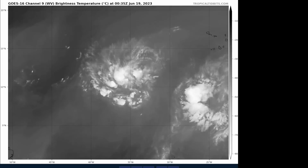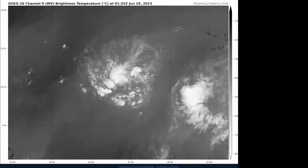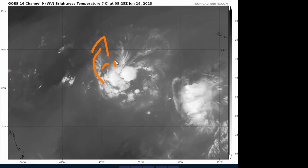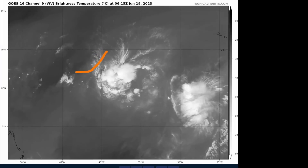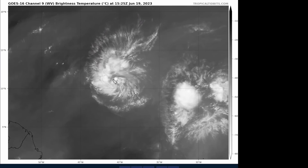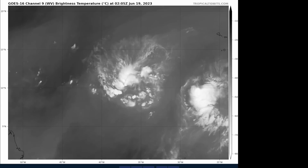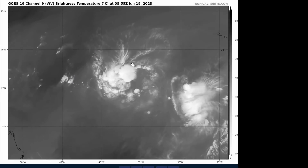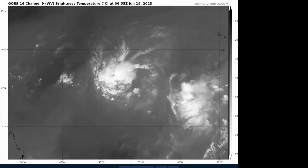The water vapor imagery shows the drier air in darker shades of gray. It may not seem like there's a lot of dry air immediately close to the system, but there is outflow cirrus raising relative humidity readings. Underneath, we do have some drier air that is slowly getting pulled closer into the system, and we might already see it impacting the inner core structure. The key question is whether more dry air gets ingested into the inflow on the southern side, or whether the system can remain in a fairly moist pocket. Shear is really light right now, less than about 10 knots.